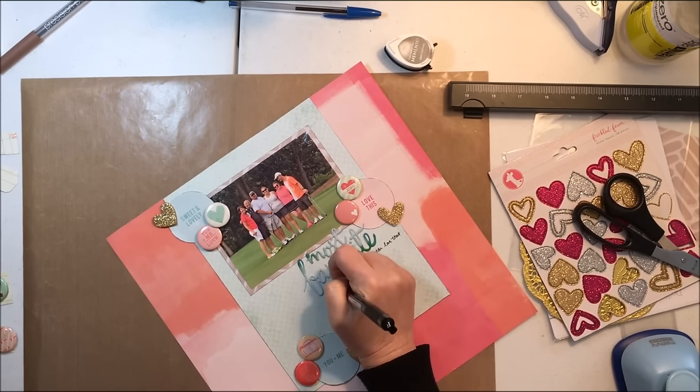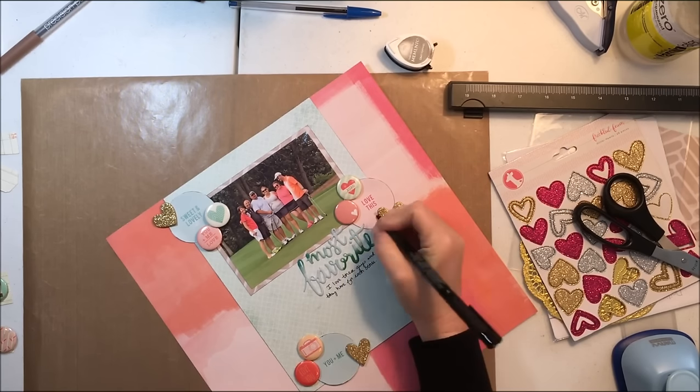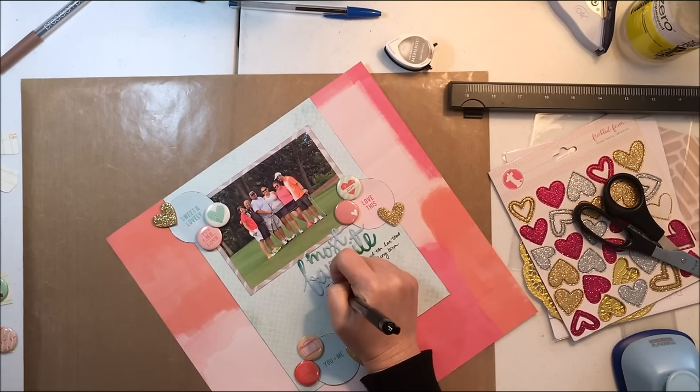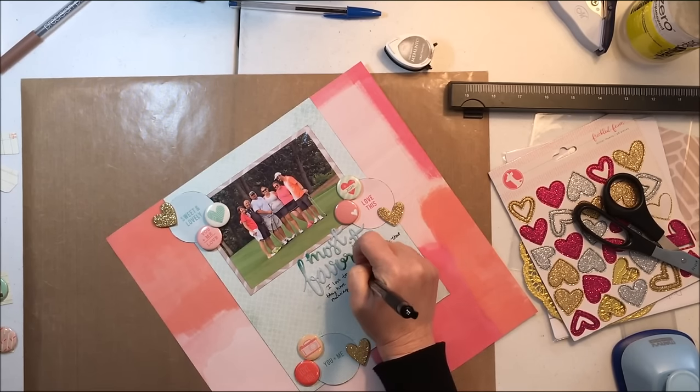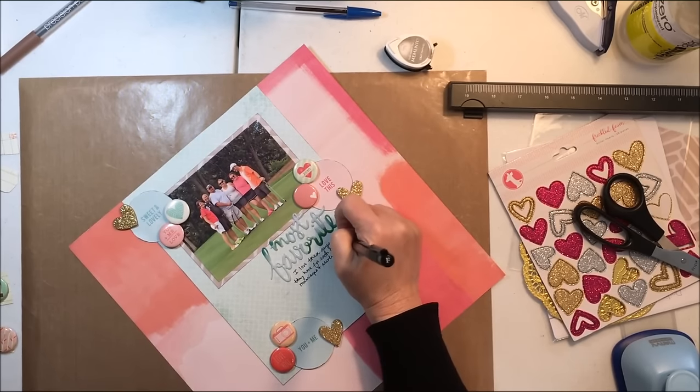Here's where I journal. It says: 'I love these guys and the love that they have for each other. Long-term marriages and newlyweds, but they are all the definition of true love. Mark and Tina, 28 years. John and Cinnamon, 15 years. Sebastian and Megan, two months. 8/6/16.'